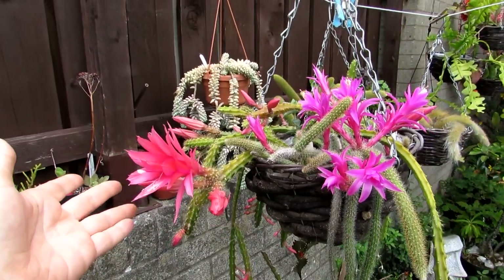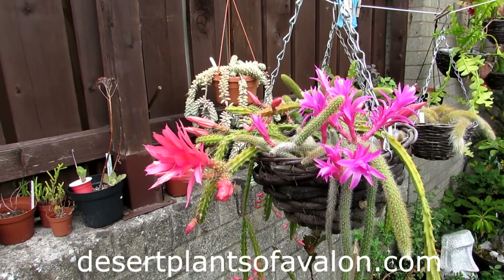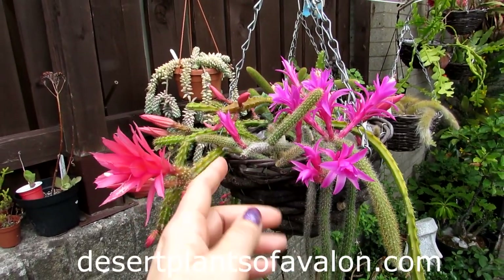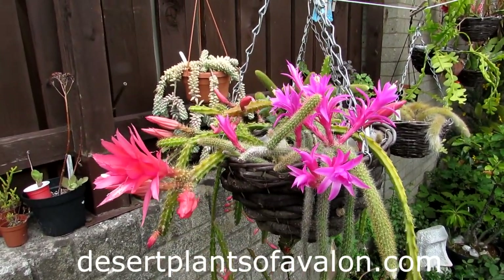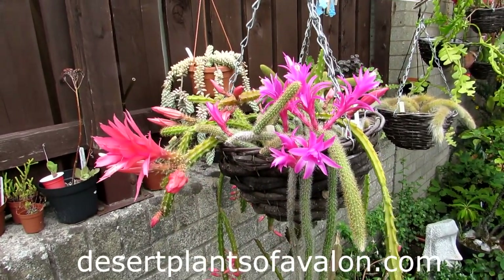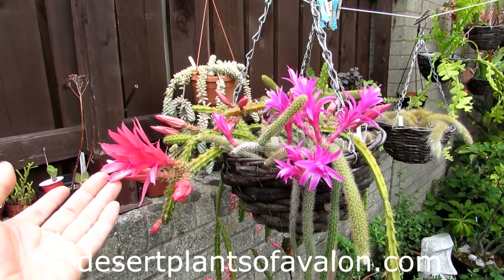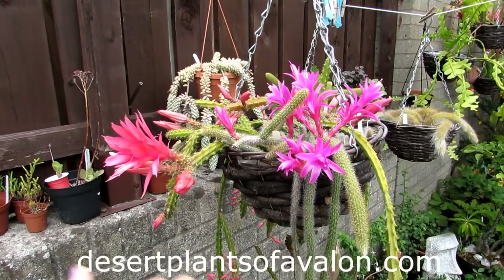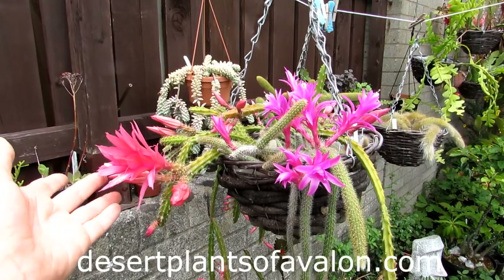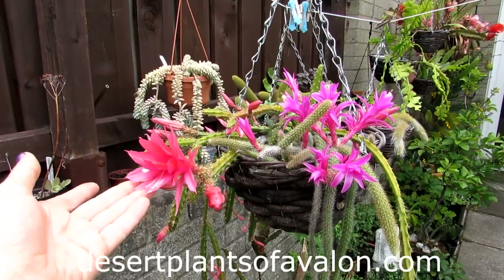Thank you so much for watching. If you want to know a little bit more on how to grow cacti and succulents, please do check out my website desertplantsofavalon.com. If you want to know how to grow epiphytic cacti — these are a mixture, more of a normal cactus but they still have the epiphytic cacti sort of care — do check out a video I've made on how to care for epiphytic cacti; links are up above and also down below in the video description. Also, lots of care tips on the website on how to grow cacti and succulents — please do visit desertplantsofavalon.com.